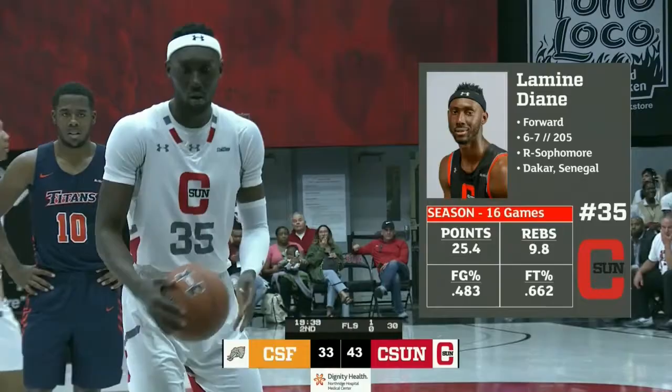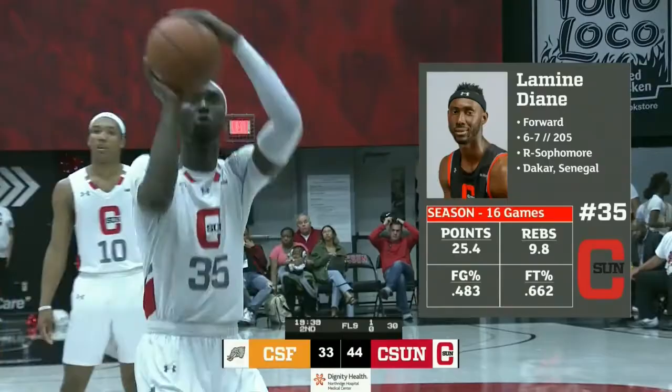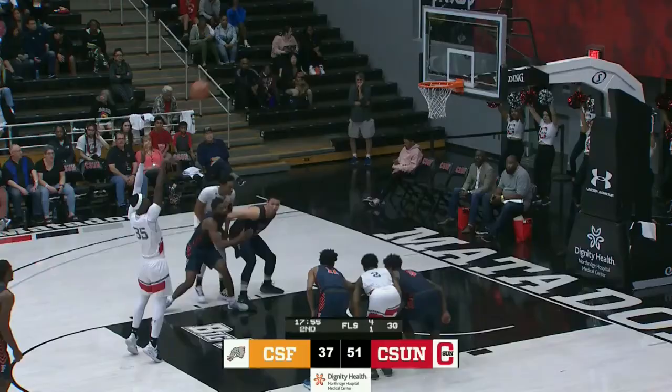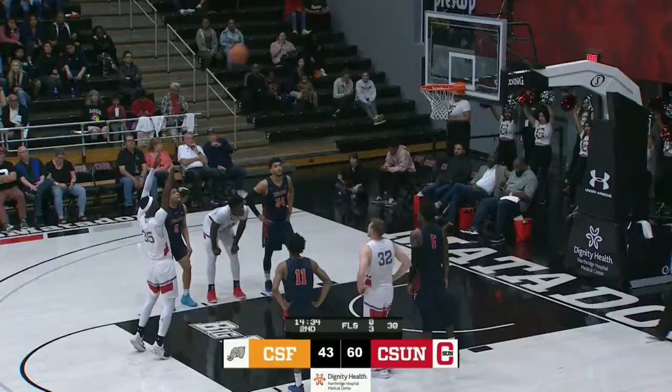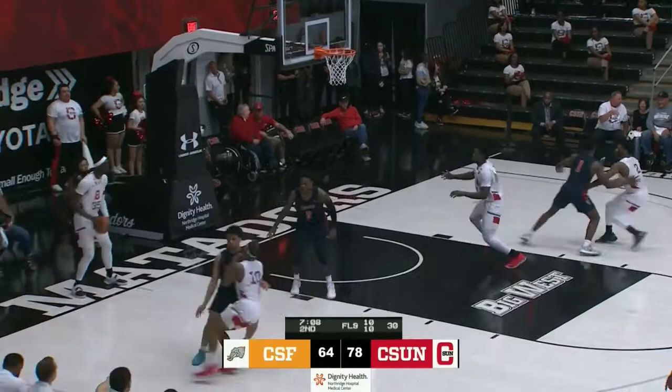Strategy time for Diedrich Taylor, and the first free throw is good. Second free throw coming for Jene — and make it 5-6, the Matadors lead goes up. So Jene now 5-6 from the line. The first free throw is good. He's making free throws. Matadors by 14.